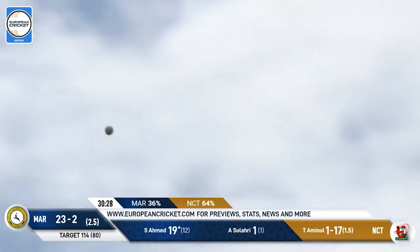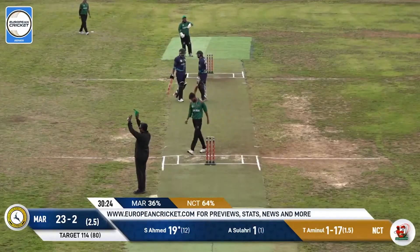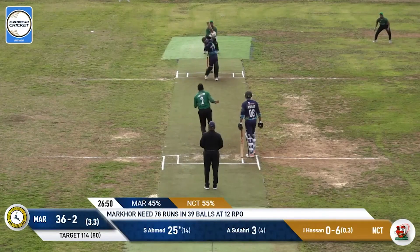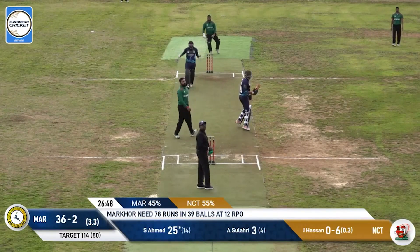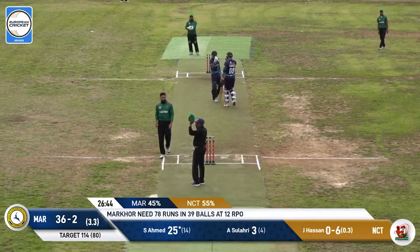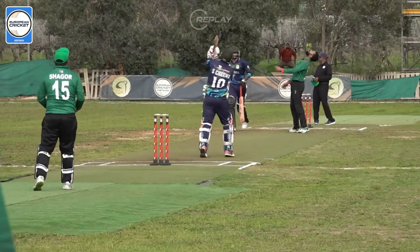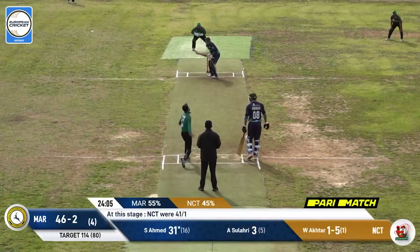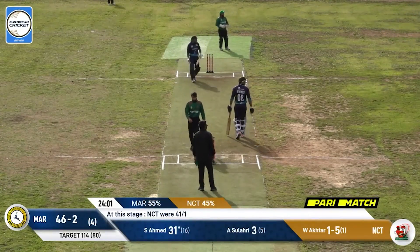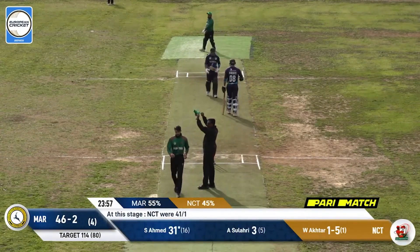I think this one is gonna clear the fielder out there. Farouk is lurking but that's all he can do is watch it go over him. That's a good hit, a good-looking shot — a delightful pickup from Ahmed. What a shot this is, this is up there as shot of the day so far. Oh yes, well naughty from the bowler but nice from the batter.